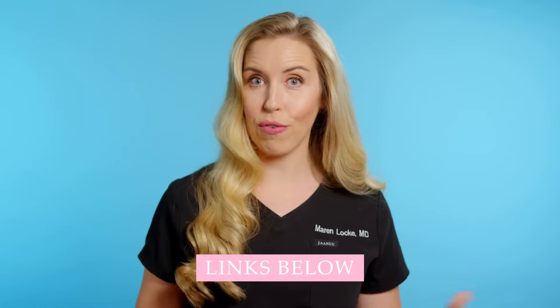This is a major problem that you need to know about, and I've got everything covered for you in this video, and of course my top product recommendations to address this problem, all linked below for you.